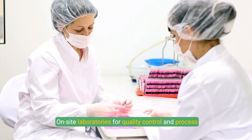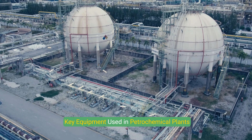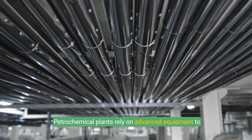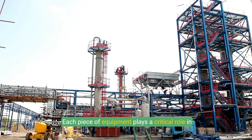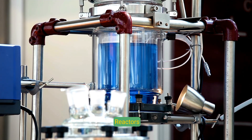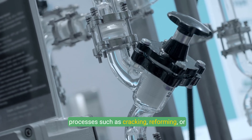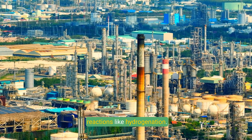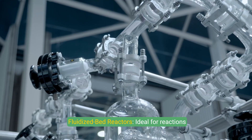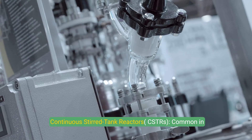On-site laboratories support quality control and process monitoring. Petrochemical plants rely on advanced equipment to process raw materials, manufacture chemical products, and ensure efficient and safe operations. Reactors facilitate chemical reactions for processes such as cracking, reforming, or polymerization. Types include fixed bed reactors for catalytic reactions like hydrogenation, fluidized bed reactors for efficient heat transfer, and continuous stirred tank reactors (CSTRs) common in liquid phase reactions.